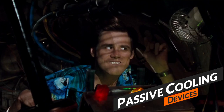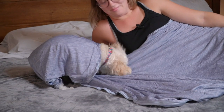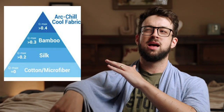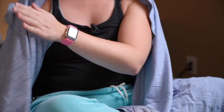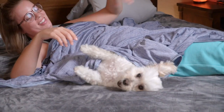Number two on my list: passive devices. These are things like fans and cooling fabric. This is a cooling blanket — check out the full review below. Cooling fabric is measured in a Qmax score, which measures how much heat it pulls away from you. It almost feels like the cool side of a pillow all night long. It's not nearly as good as an active cooling device, but it's an affordable option. There are also fans and certain types of pajamas — I wouldn't recommend cotton as it insulates too much.